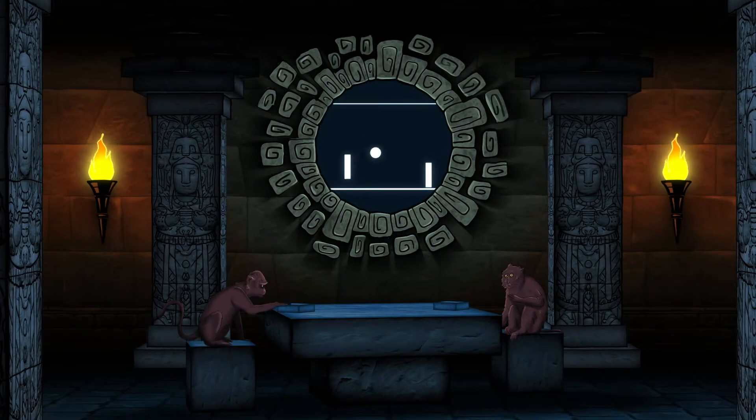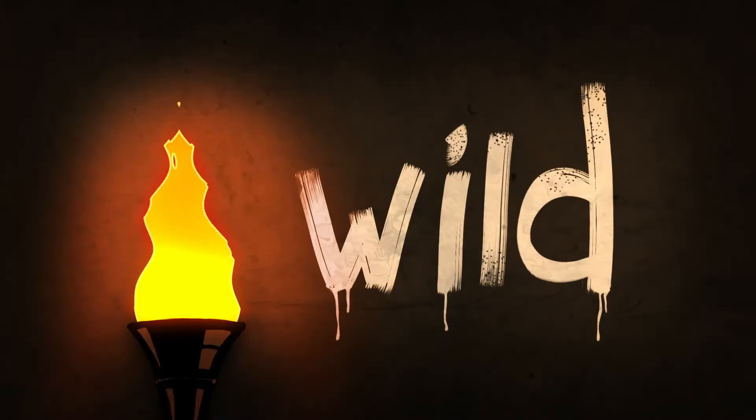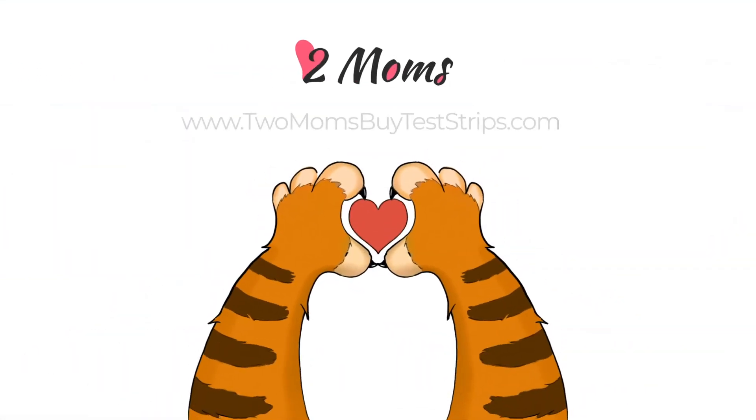So stop monkeying around. Sell now at twomomsbyteststrips.com. New sellers use this code for an additional $10 bonus. Get an instant quote at twomomsbyteststrips.com now.